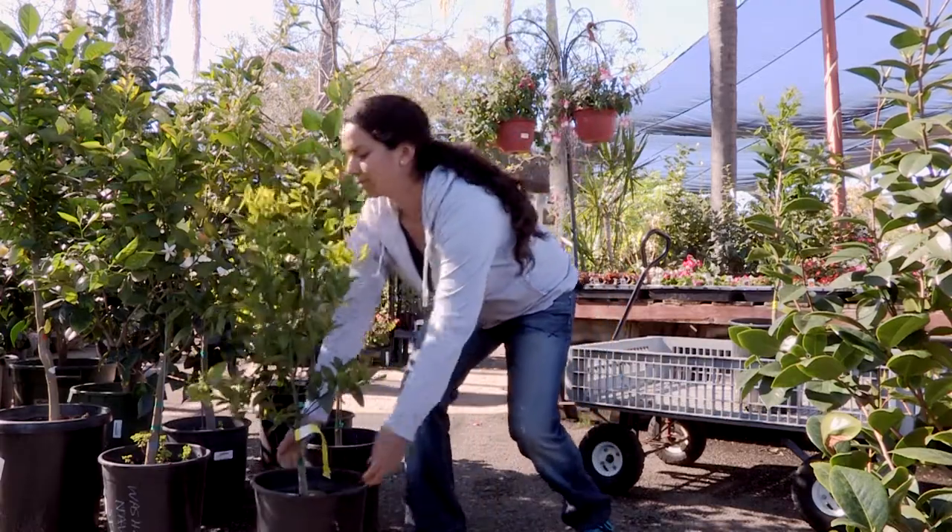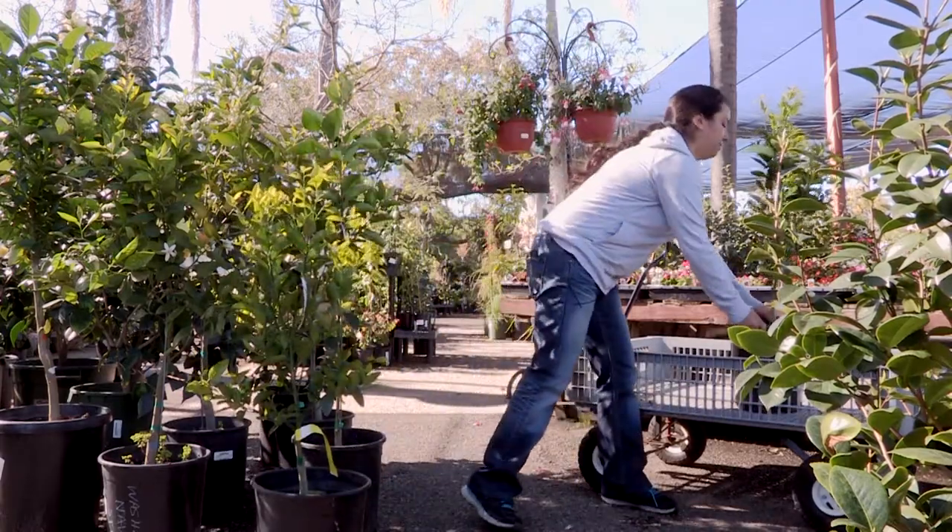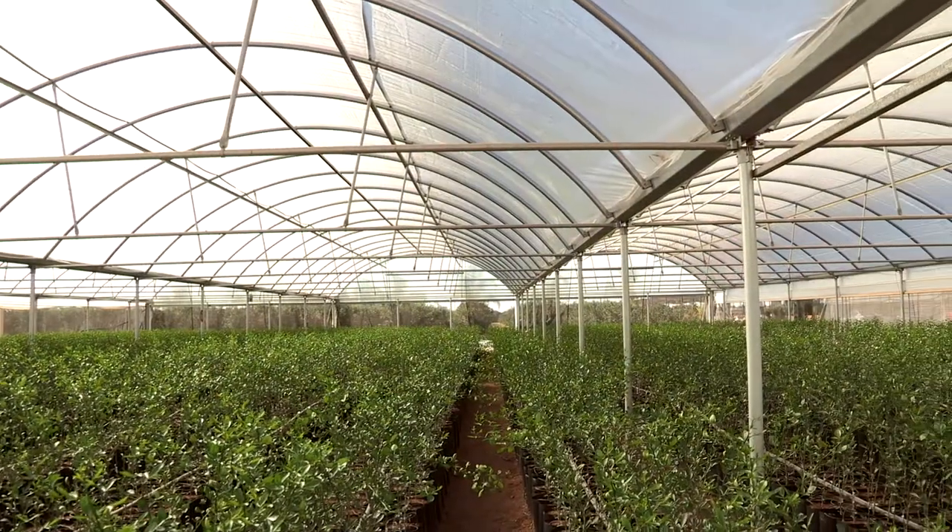The most effective method of limiting psyllid access to citrus and other host plants is to house them in insect-proof screen houses.